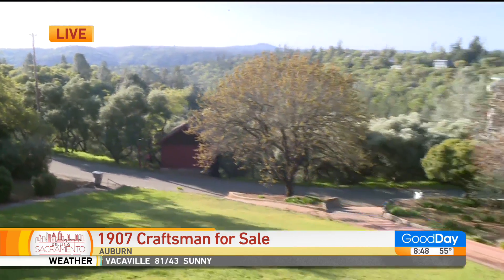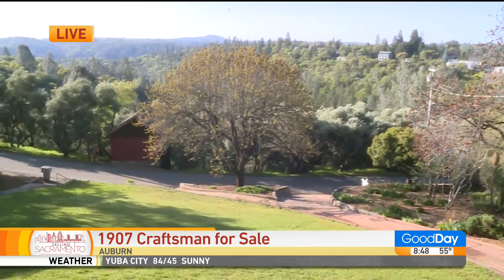And you can hike — you can catch a trail here and hike all the way to Tahoe. Oh my gosh, that's cool.